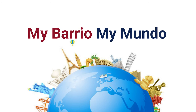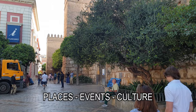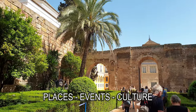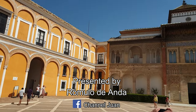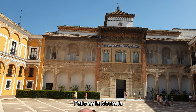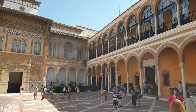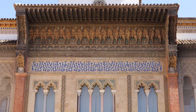You're watching My Barrio, My Mundo, and welcome to Seville. Today we are touring the Palace and Gardens of the Alcazar. Enjoy this World Heritage Site. For an optimum experience, it is suggested to connect to an ultra high-definition screen. Explanations will be provided.